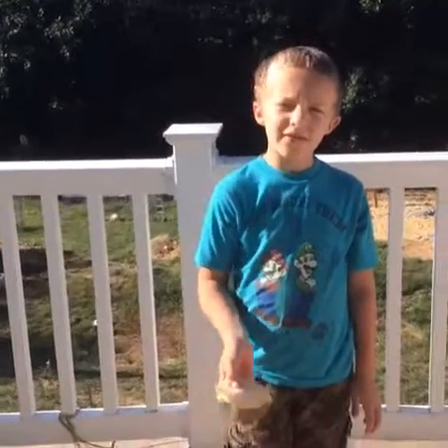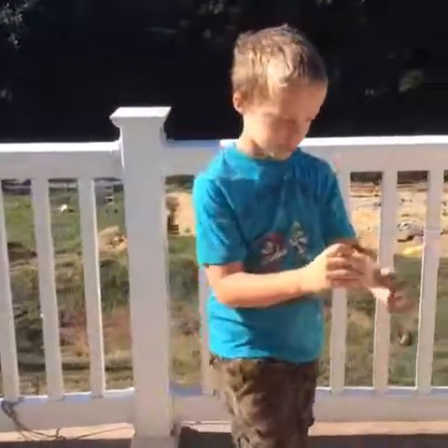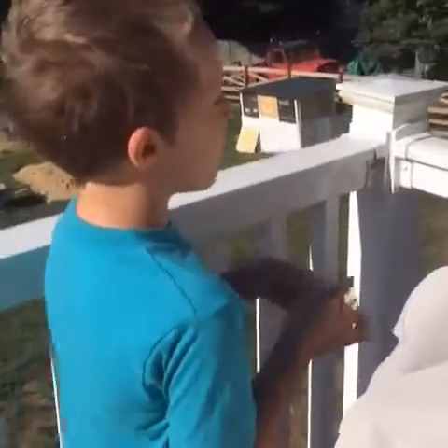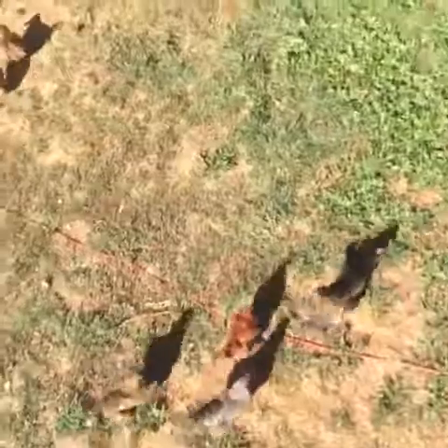You can also give them food that you can eat but it's just a little bit too old for you to eat, like meat. Meat is like their first favorite food. Give them little chunks at a time, otherwise one chicken will eat the entire chunk.